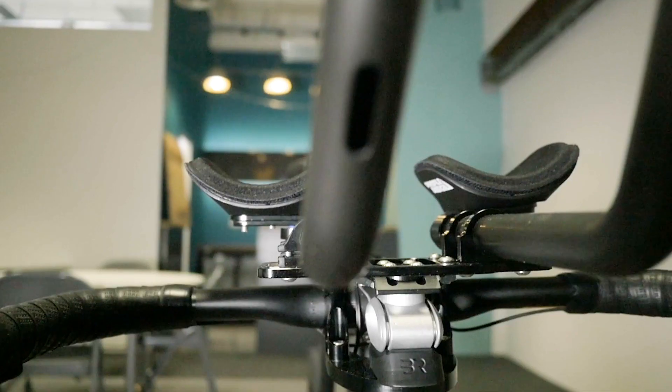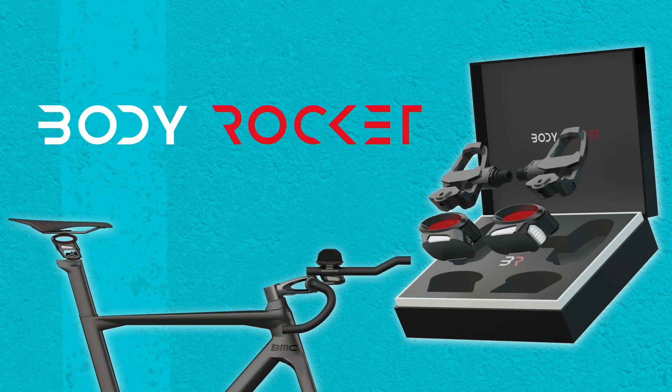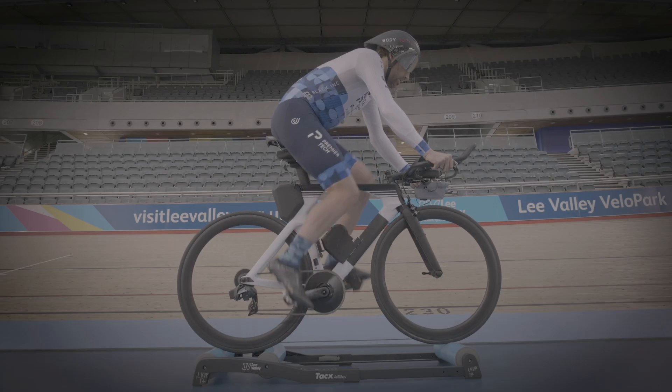Body Rocket works via sensors positioned on the seat post, handlebars, and pedals. These sensors isolate the rider from the bike, accurately measuring aerodynamic drag force on your body in real time as you ride in real outdoor conditions.